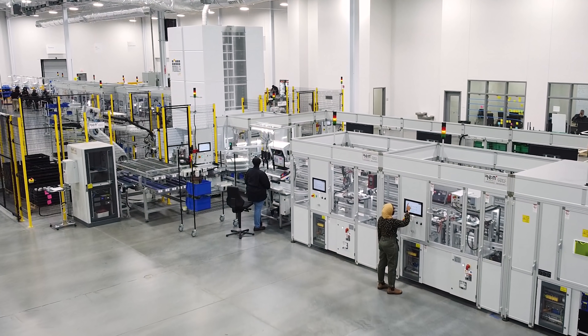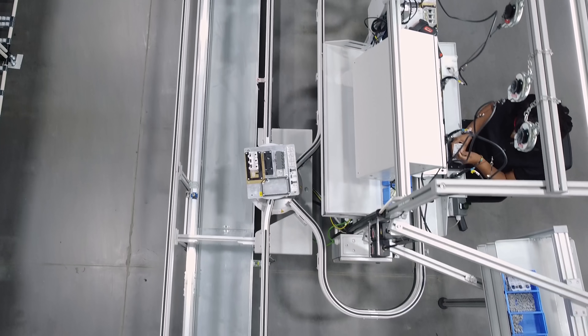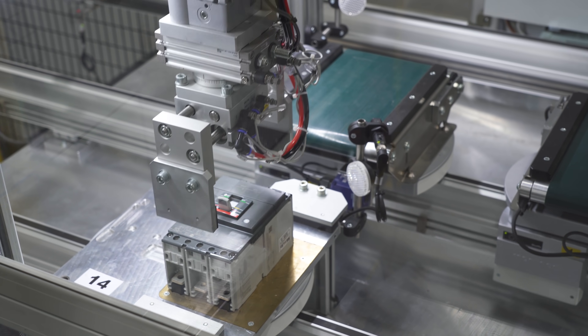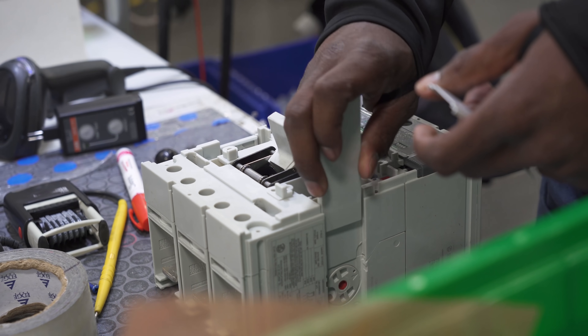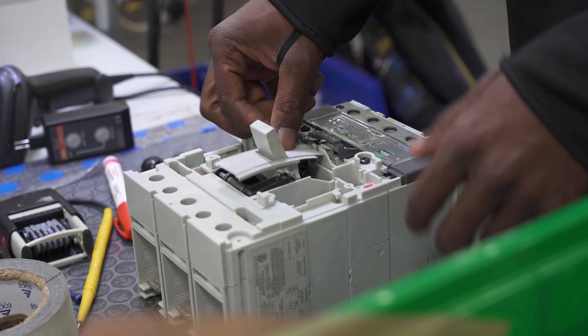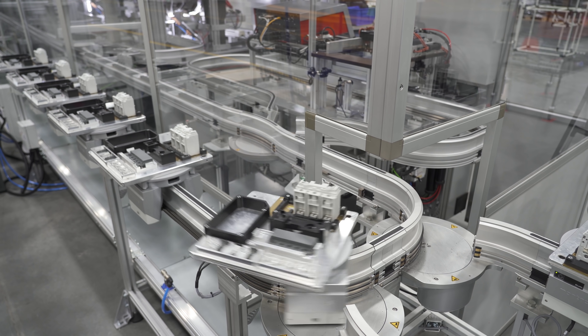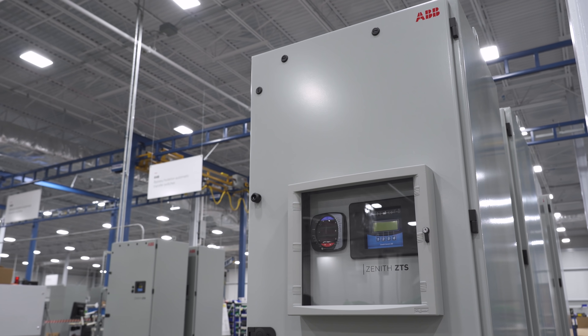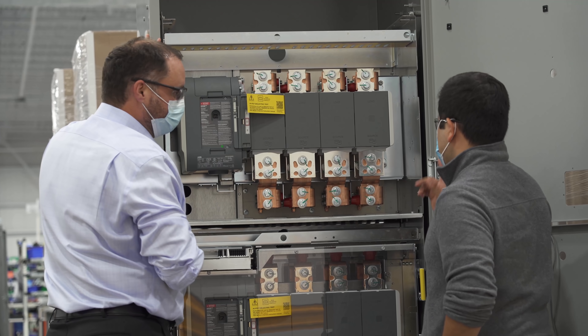ABB invested $36 million to expand its advanced technology manufacturing operations in Senatobia. Circuit breakers are the heartbeat of the electrification industry. In Senatobia, ABB makes Sace T-Max XT and E-Max II breakers, TrueOne automatic transfer switches, and more.